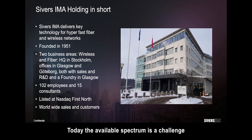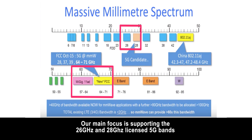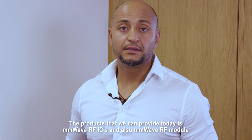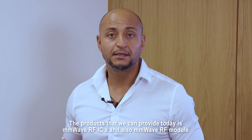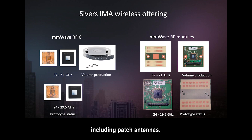Today, the available spectrum is a challenge, both for mobile systems and for Wi-Fi systems. The solution for this challenge is to use millimeter wave technology. Our main focus is supporting the 26 to 28 GHz licensed 5G bands and also the 5G unlicensed band from 57 to 71 gigahertz. The products that we provide today are RF-ICs and also millimeter wave RF modules, including antennas.